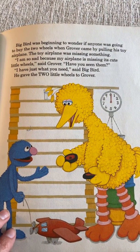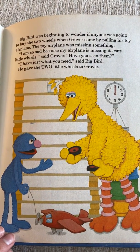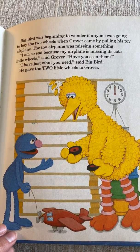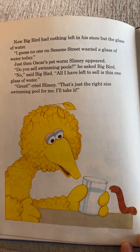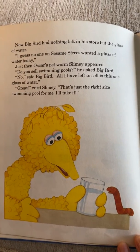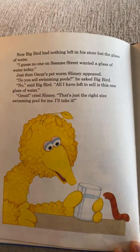Big Bird was beginning to wonder if anyone was going to buy the two wheels, when Grover came by pulling his toy airplane — the airplane was missing something. 'I'm so sad because my airplane is missing its cute little wheels,' said Grover. 'Have you seen them?' 'I have just what you need,' said Big Bird, and he gave the two little wheels to Grover. Now Big Bird had nothing left but one glass of water. 'I guess no one on Sesame Street wanted a glass of water today.' Just then, Oscar's pet worm Slimy appeared. 'Do you sell swimming pools?' 'No — all I have left is this one glass of water.' 'Great!' cried Slimy. 'That's just the right size for a swimming pool for me. I'll take it!'